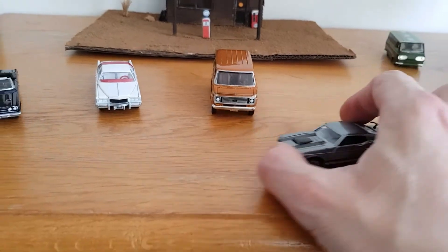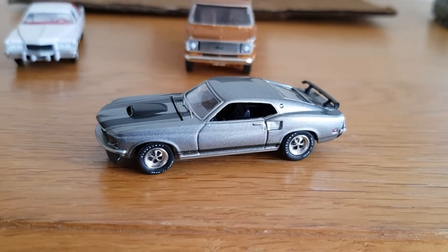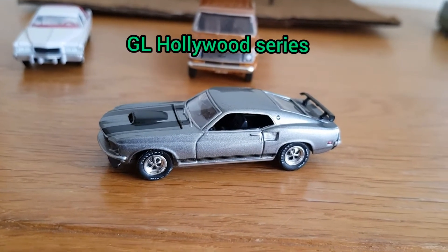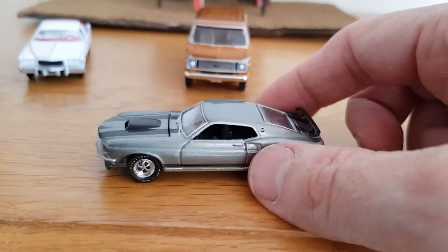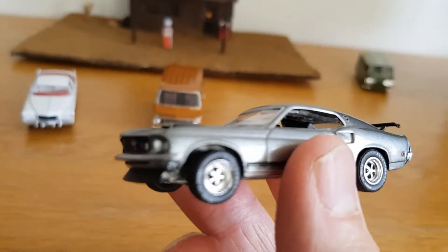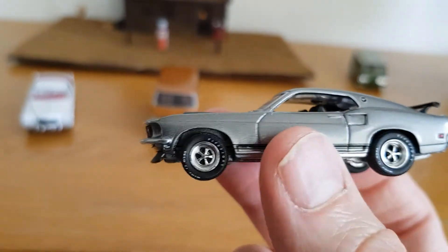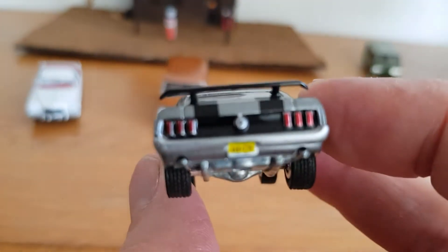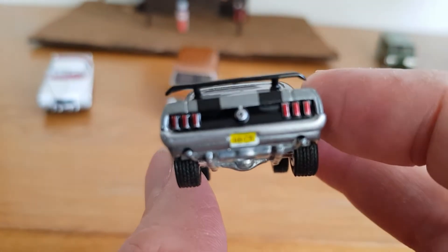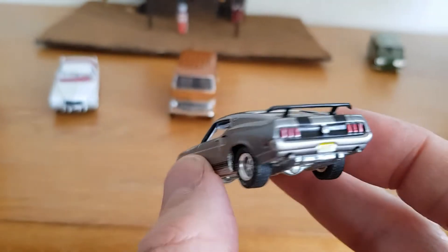The second one is this 1969 Boss 429 — it's actually the John Wick car. It's from the film John Wick by Greenlight. When I got this I just thought it was really cool. I'm a big fan of the later Mustangs and I like the John Wick film. You can see the plate detail in there.